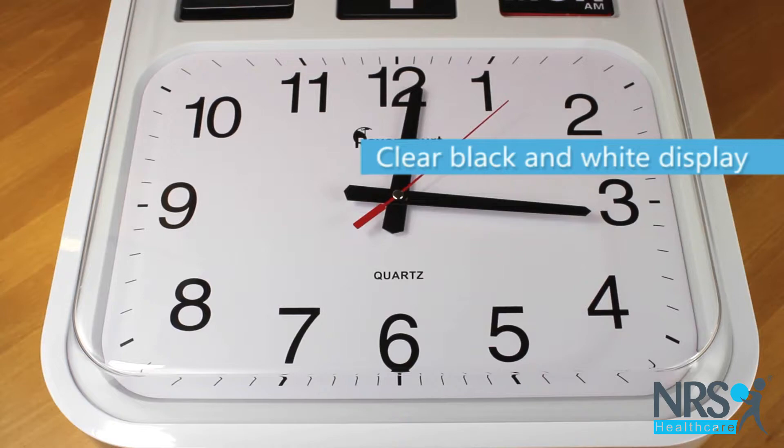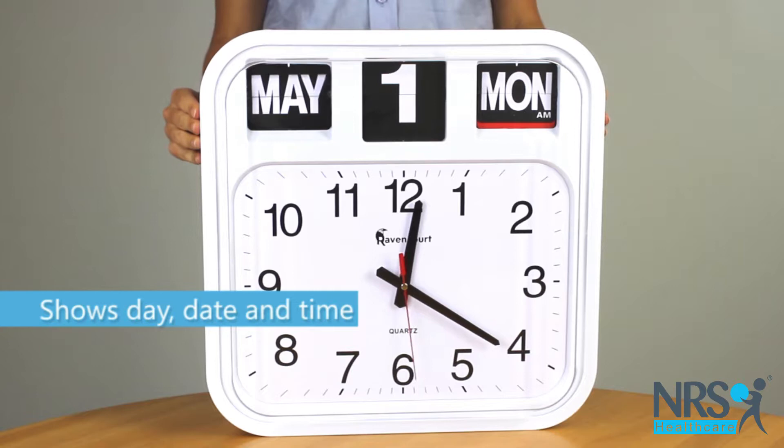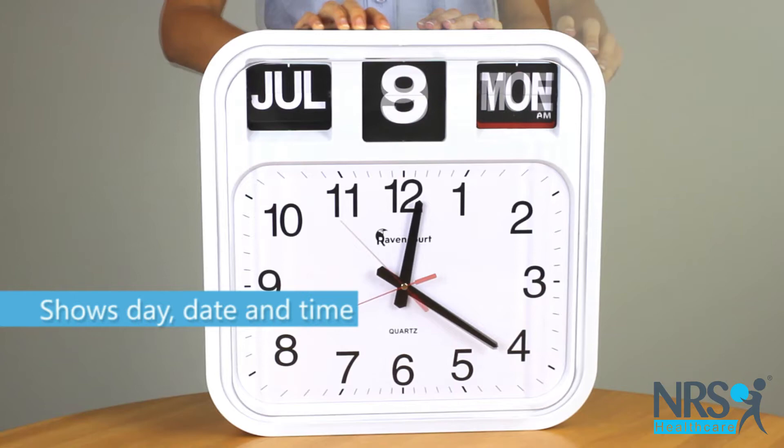The clock is white with black numbers and hands. The full date is displayed in contrasting black and white text. Having a clock in a prominent place may help people with memory or cognitive problems to understand the time of day.